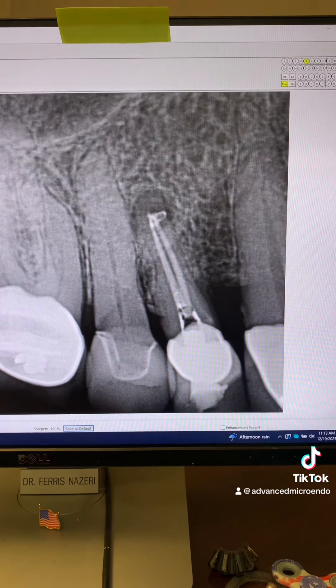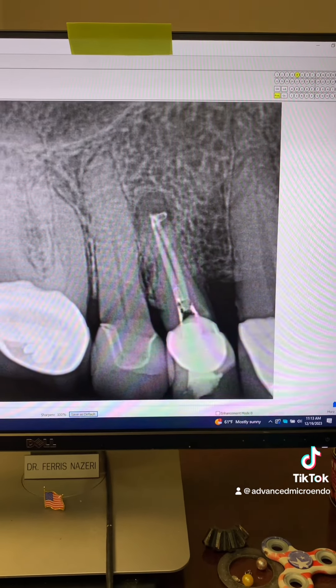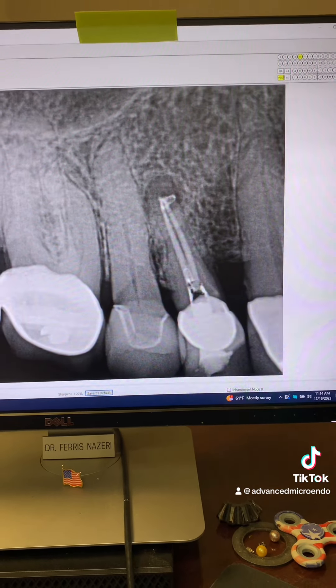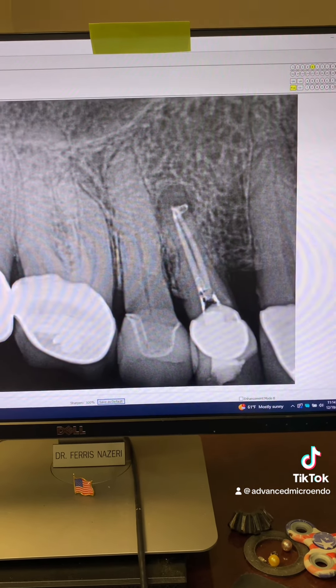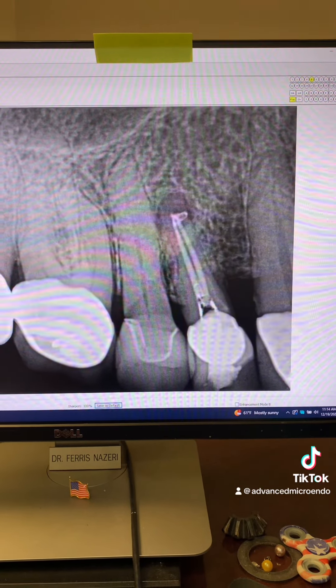Everything went great. We went ahead and temporized the tooth and referred the patient back to his dentist for the permanent restoration. These are tough root canals — going through the crown with the canals being partially calcified like that.